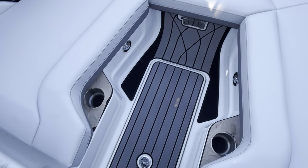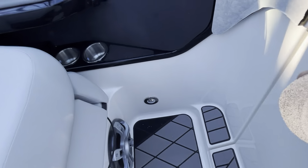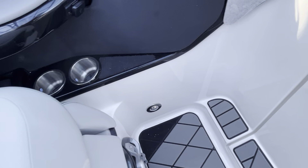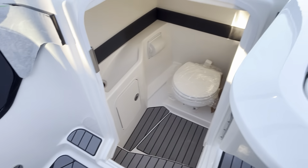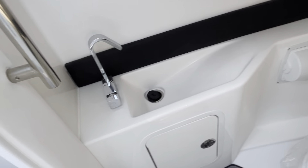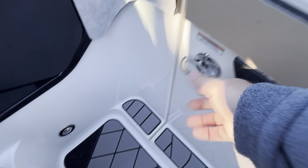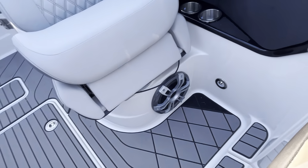In-floor storage here is well behind. Nice ski locker. And a very nice head compartment area with the sink. The upgraded stereo system.